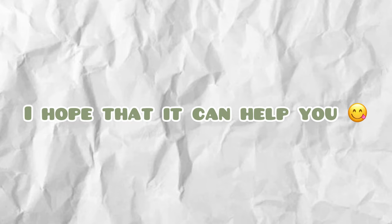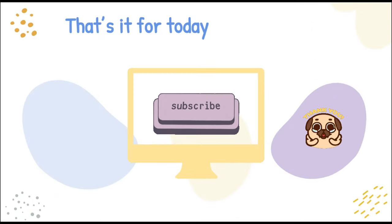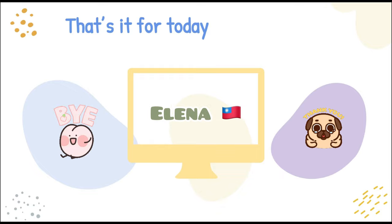I hope this can help you. That's it for today. Thank you for watching. I'm Elena from Taiwan. See you next time.